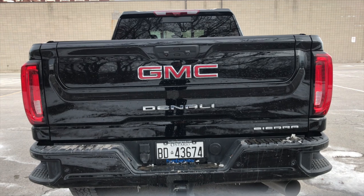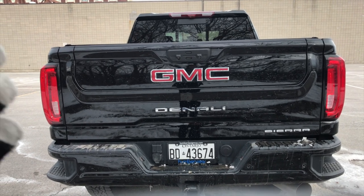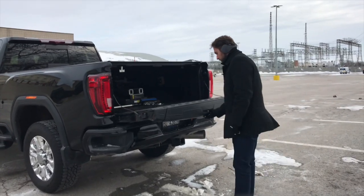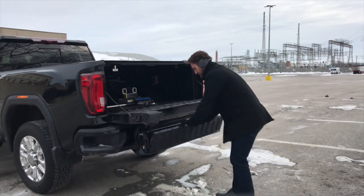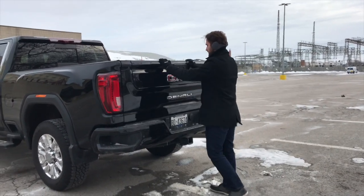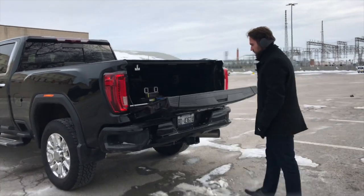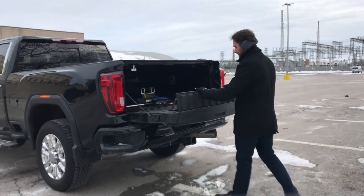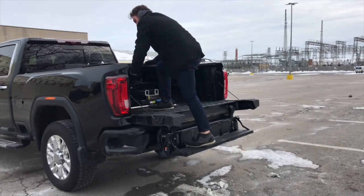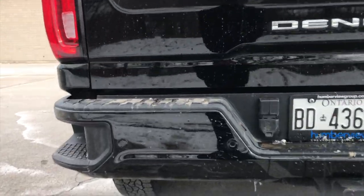This has the optional multi-pro tailgate which is very functional - it's got tons of options you can use whether you're putting things in the bed or need a step to get in. Here I demonstrate different ways you can utilize the multi-pro tailgate. You can use it to easily get access to the bed, use it as a workspace area, or use it to help stop anything from flying out the back with this little bumper. It's a great option and makes it so much easier to access your materials in the back of the bed.